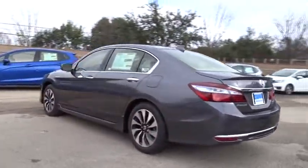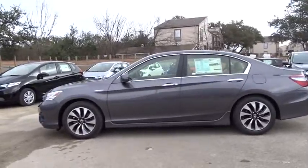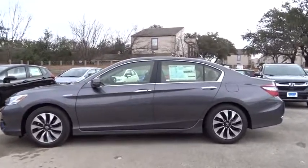Here are some of this vehicle's great options: keyless entry, lane departure warning, stability control, traction control, power passenger seat, steering wheel audio controls, backup camera, anti-lock braking system, navigation system, and leather-wrapped steering wheel.